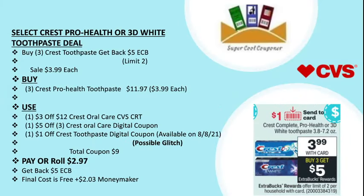My first deal is select Crest Pro Health or 3D White toothpaste — buy three and get back five dollar ECB. This one has a limit of two per household and it's on sale at three dollar and 99 cents each. You can buy three Crest Pro Health toothpaste for $11.97, at $3.99 each.